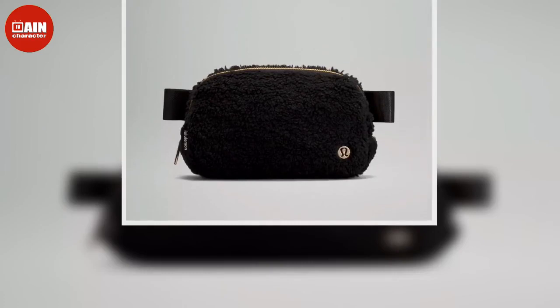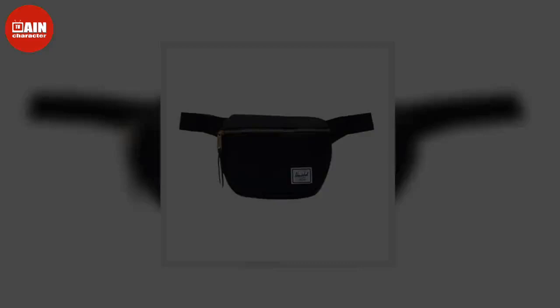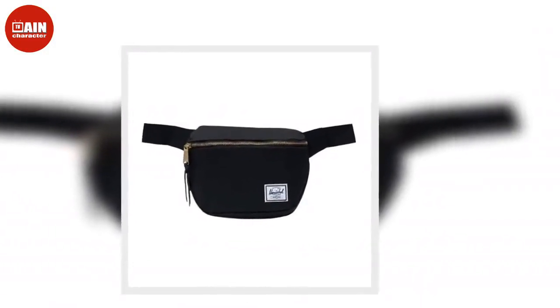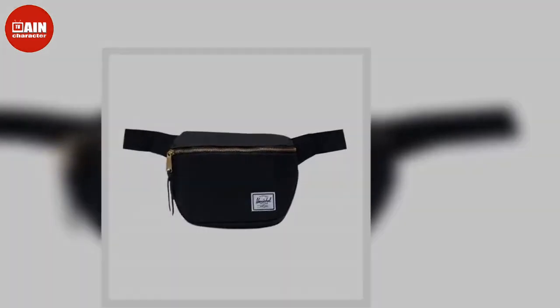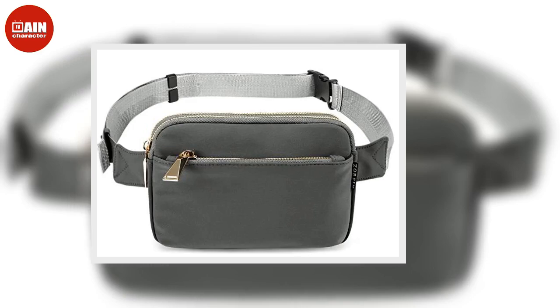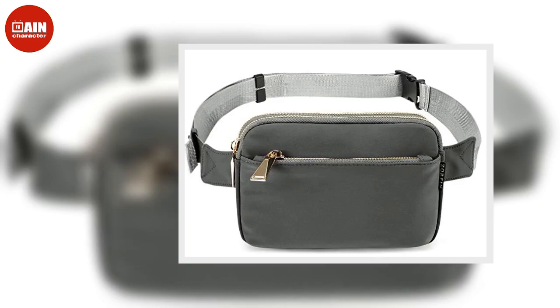Made of a textured fleece fabric, this versatile bag has plenty of interior and exterior pockets for carrying all your essentials. Due to its huge cult following, both the original belt bag and its fleece version are consistently sold out. However, the Lululemon Everywhere fleece belt bag is in stock right now on Lululemon, in black and ivory colors that will pair perfectly with every outfit for fall.